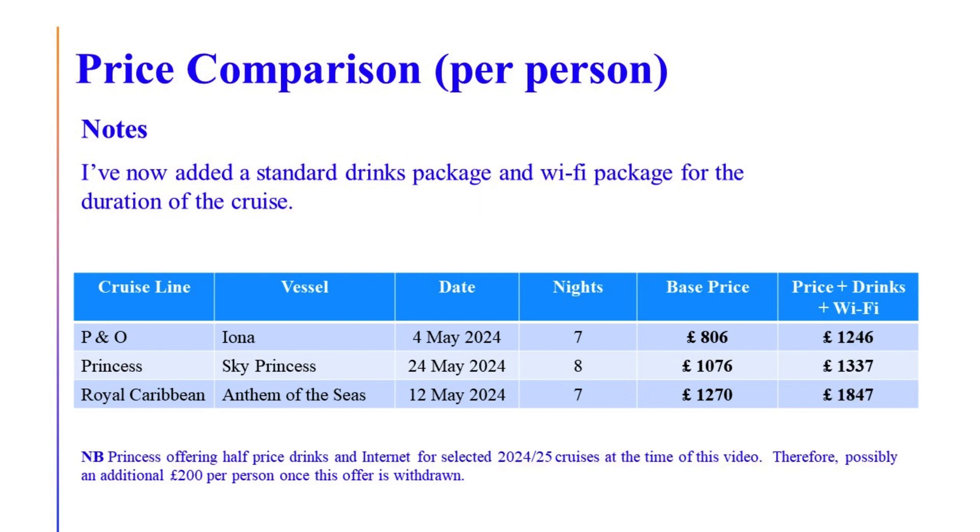As you can see from this slide, the prices have ramped up for all three cruise lines by adding the drinks package and Wi-Fi. The gap between Sky Princess and P&O has closed considerably - it's about £80 more for the Princess cruise, and bear in mind you're getting an extra day on that. However, there is a caveat: Princess are currently offering a 50% deal on their drinks and internet, normally £50 a day and currently £25 a day, so comparing normal prices that would be another £200 per person.